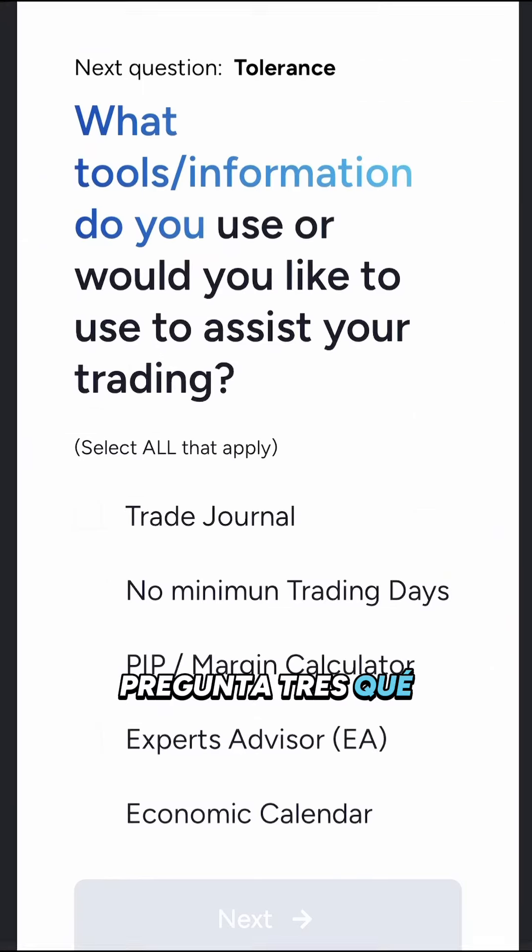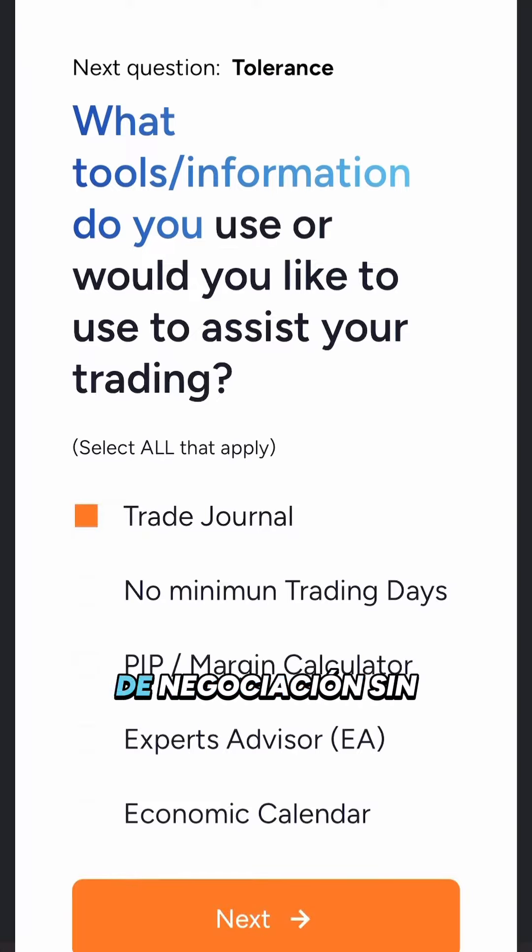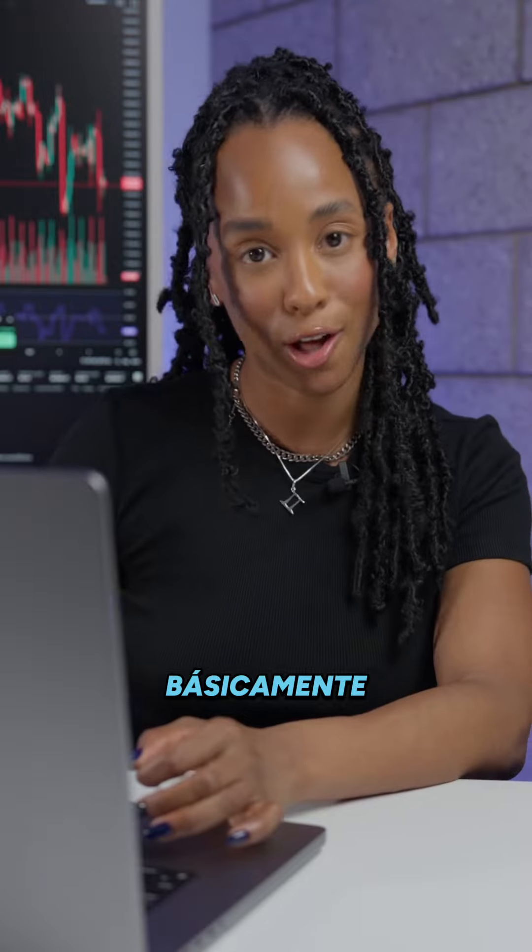Question 3: What tools or information do you use, or would you like to use, to assist your trading? I use a trade journal, I love the no minimum trading days, a PIP or margin calculator is also helpful, and then an economic calendar. So basically all of them.